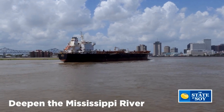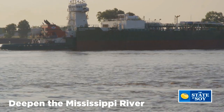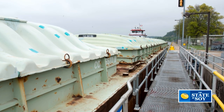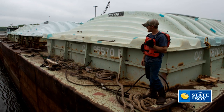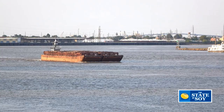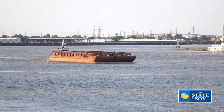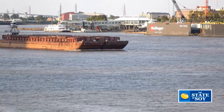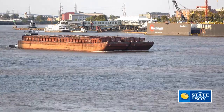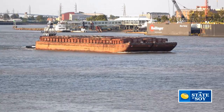There's an effort to deepen that stretch of the river from 45 feet in water depth to 50 feet — an additional five feet. When you load a vessel, there's a point where you have to stop loading because the ship might scrape the bottom of the river. We estimate you can put an additional 500,000 bushels of soybeans per vessel with that additional five feet. The Lower Mississippi region is the number one port region for the entire United States in terms of volume of freight handled, so it's very important to our overall economy.